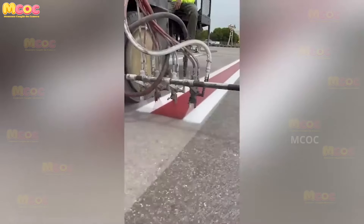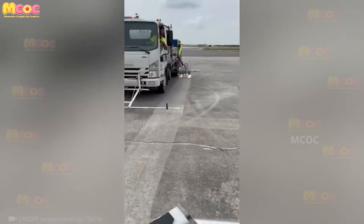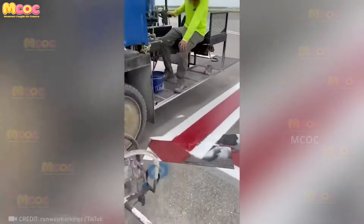Have you seen these street markings? They couldn't be more perfect — the lines are straight and crisp, the colors are vibrant. It's impressive how much attention to detail went into creating them.